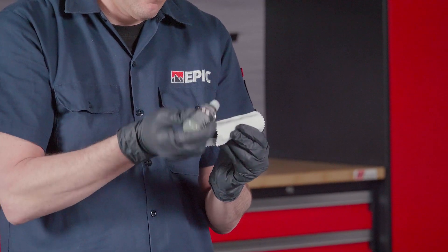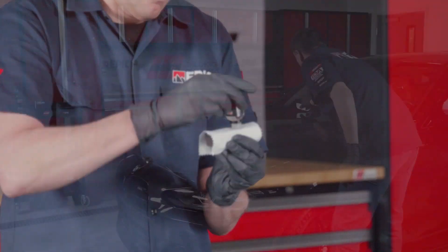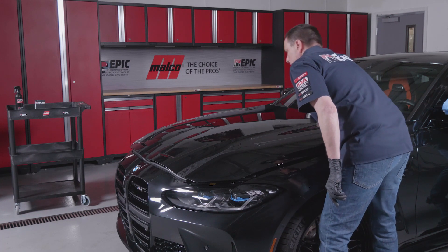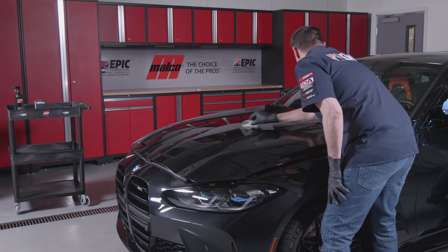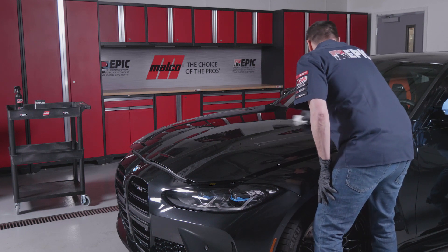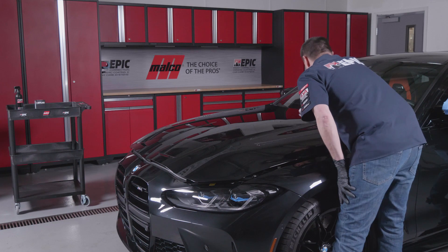When applying the ceramic coating, be sure not to oversaturate the suede cloth. It's not harmful to the application, but it uses excess product and will slow the process. When it comes to overlapping different sections on a vehicle, do at least one passive overlap to ensure complete coverage. Failure to overlap might leave gaps in the ceramic coating that you might not notice right away.